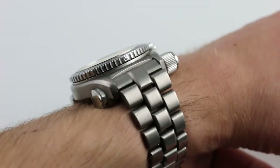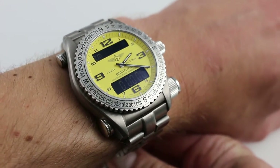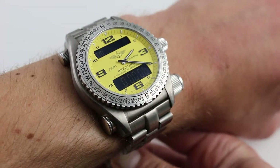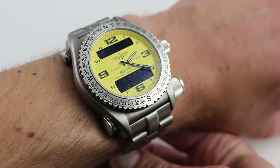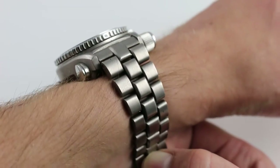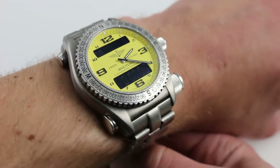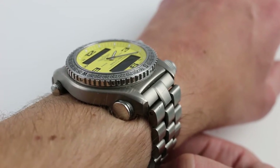This is not a function of style so much as substance, which is refreshing in the era of the cosmetic, quote, tool watch. This is no fashion watch masquerading as utility — it's the real thing. With an emergency locator beacon featuring a range of 100 miles or 160 kilometers, this is life-saving gear.